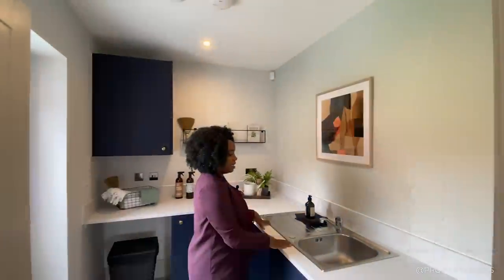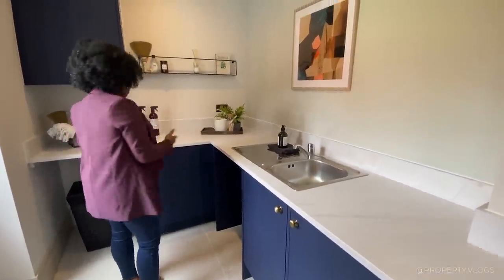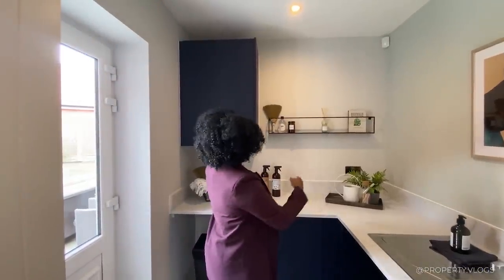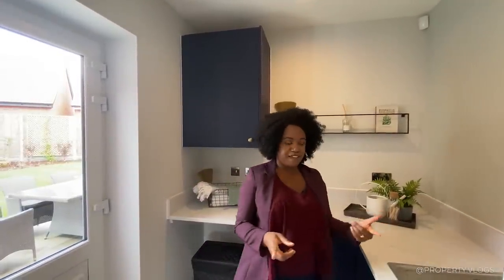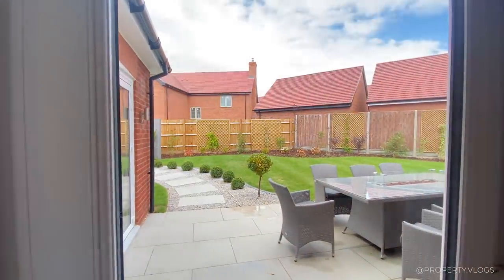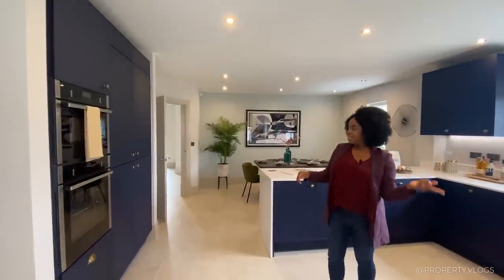The boiler is a Vaillant EcoFit Sustain with fuse switches to isolate everything. There's a laminate marble-effect worktop here too, maintaining the same quality of finishes. Leading off the utility is a glazed door with a view over the garden, so you can bring washing in from outside easily. That covers the ground floor — let's head back to the hallway.